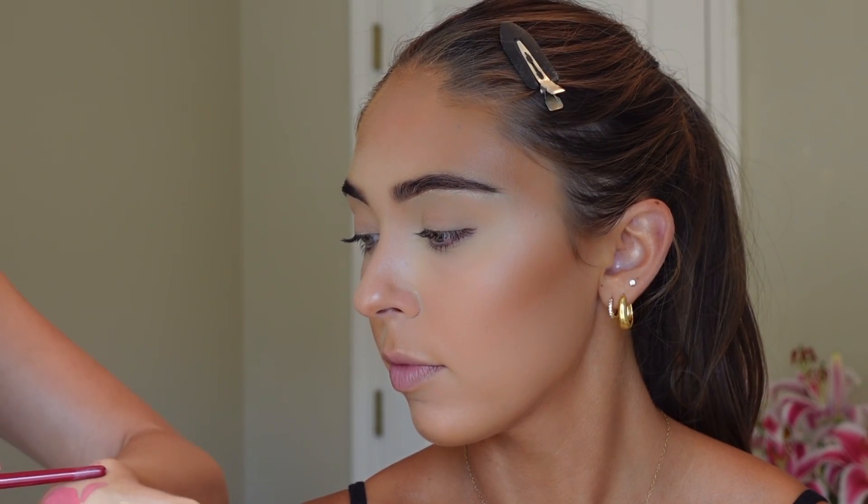Now for cream blush we're going to use the Rare Beauty Soft Pinch liquid blush — two different shades, this is Hope and this is Happy. Your under eyes look so bright and good. With this product you definitely do not want to go heavy because it spreads so far. With something like NARS blush it's fine, but with Rare Beauty — be scared, just build it up slowly.